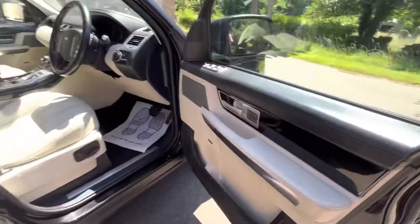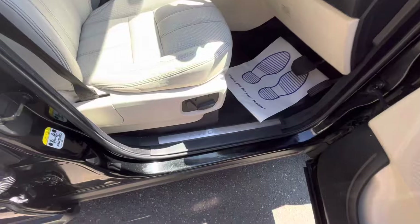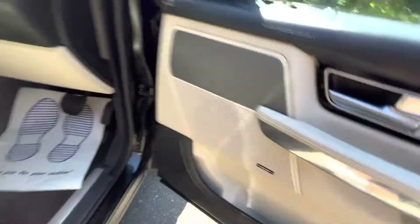Going into the vehicle, you can see gorgeous piano black inlays, electric memory seats, electric closing mirrors, and electric windows front and back. Beautiful beige perforated leather with a sunroof as well, and the Harman Kardon sound system.